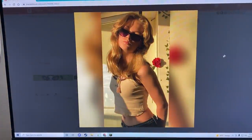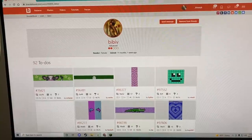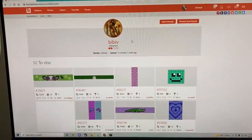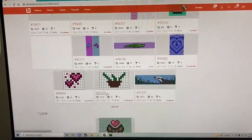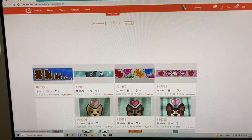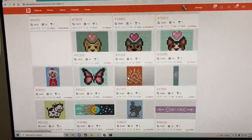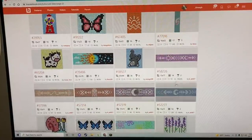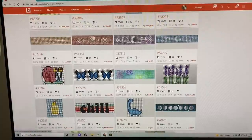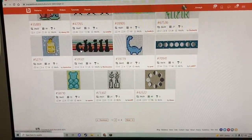Oh my gosh, this profile picture — slay, absolutely slay, it literally slayed my whole existence. Okay, this is BiBiV. They have 92 to-dos, so let's look through them. I still need to make this gummy bear pattern — it comes up in almost every single one of these videos and I have yet to make it.